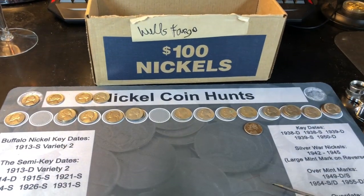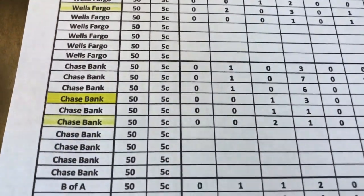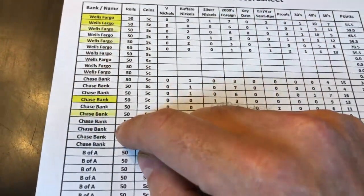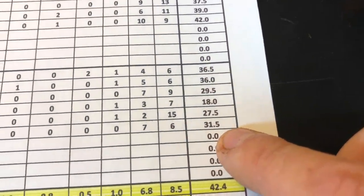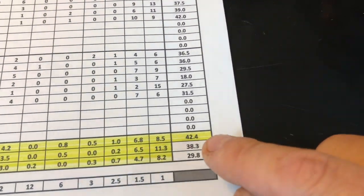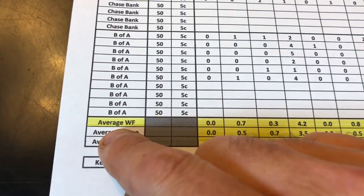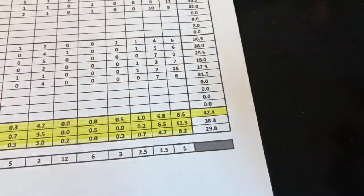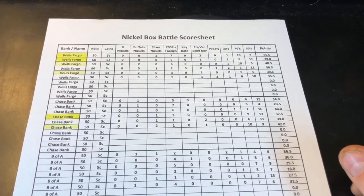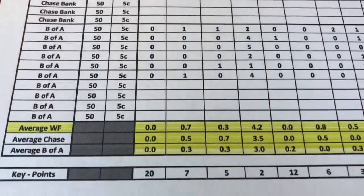I've got the scores entered into the stat sheet: Chase won the round with 42 points to Wells Fargo's 35.5. Wells Fargo has won four of six rounds overall, Chase has won two of six, and B of A is still struggling to win their first box — they scored 31.5 this round, better than recent rounds but not enough to make up ground. Overall Wells Fargo continues to lead the bank box battle series after six rounds: 42.4 points per box for Wells Fargo, 38.3 for Chase, and 29.8 for B of A. Four rounds remain — hopefully you enjoyed this one, happy hunting!